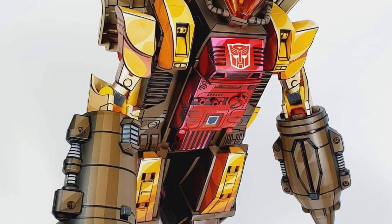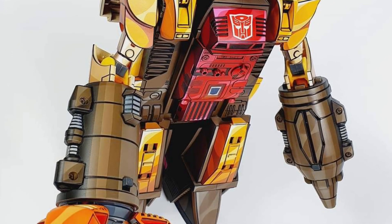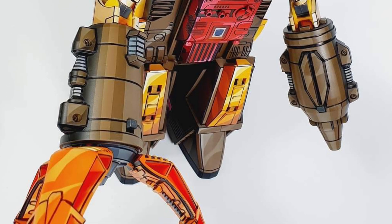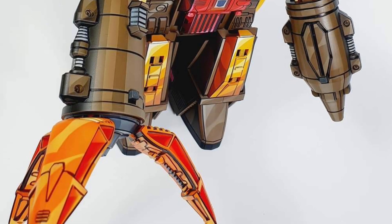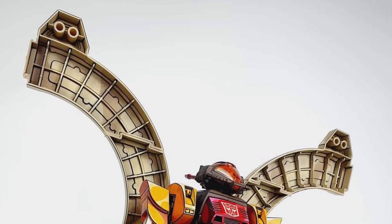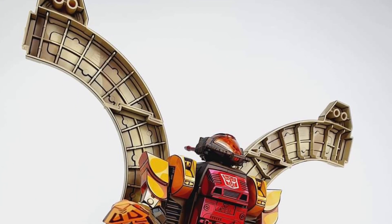We saw a little bit yesterday, but it was more in his Space Shuttle base form. Look at that. This is the Takara Tommy Omega Supreme, by the way. Looks good. Look at that cell shading — just really adds a dynamic to it. Just popping right out of the cartoon.